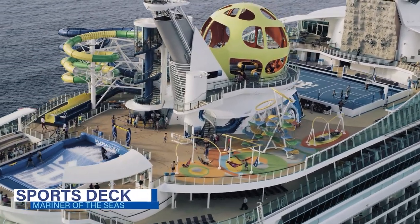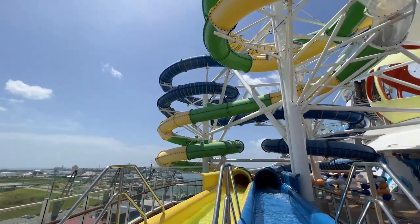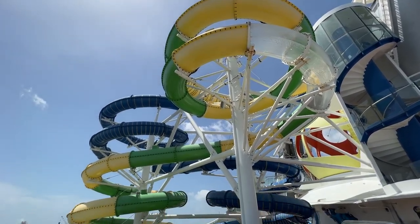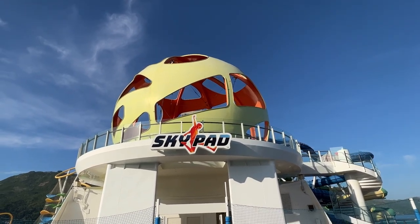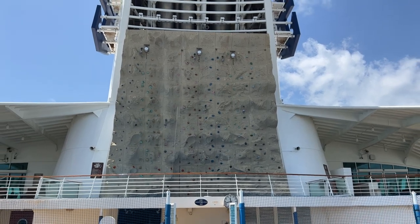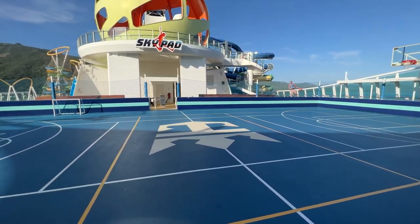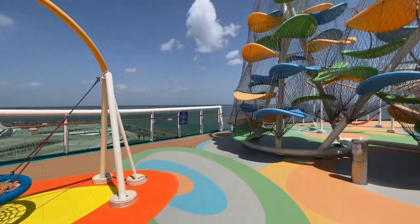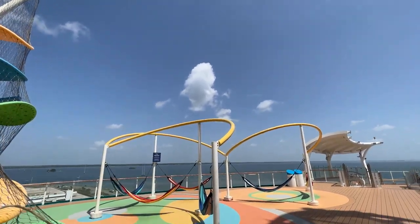The main sports deck on Mariner of the Seas is deck 13 aft. Here you'll find many staple Royal Caribbean activities. Among the additions to the ship in 2018 was the duo of water slides known as the Perfect Storm — twin racer slides now standard on many Royal Caribbean ships. There's also the more unique offering, the Sky Pad, a bungee trampoline experience that even incorporates virtual reality elements. Other sports deck amenities include the rock climbing wall and the sports court, which hosted free play and competitions throughout the cruise with activities like basketball, soccer, and pickleball. There is also the kid-friendly Sky Climber, a jungle gym of sorts.